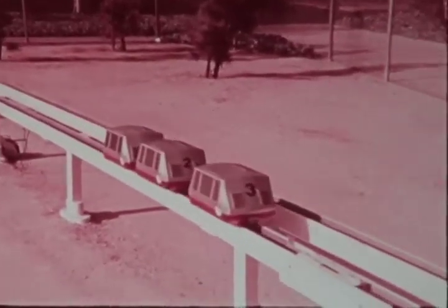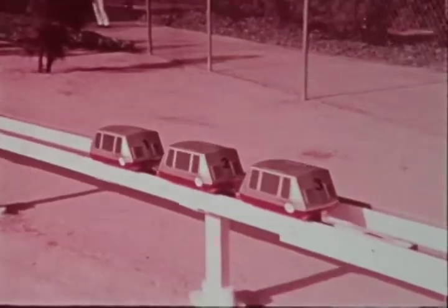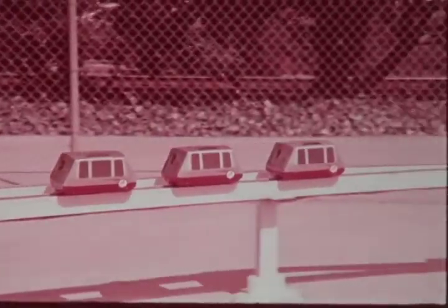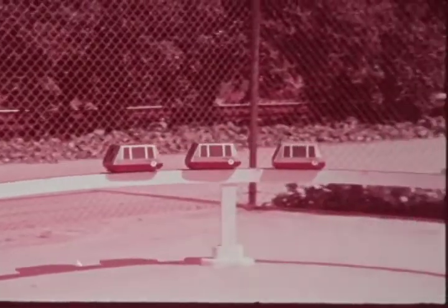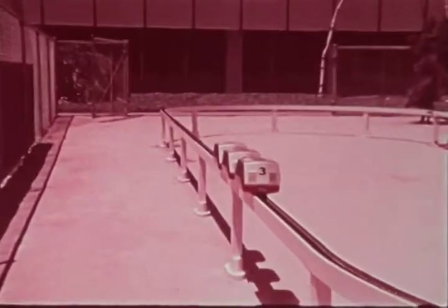The same procedure is shown for three cars. The model design and test work, combined with results of additional technical and economic analyses, have convinced the Aerospace Corporation that high-capacity advanced personal rapid transit is both feasible and practical. We are continuing to work with agencies of the federal government toward the transformation of this concept into a working system.